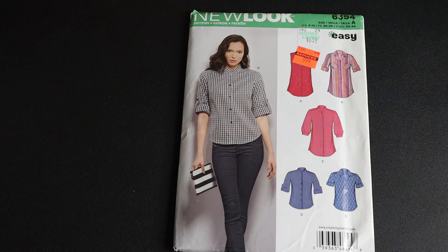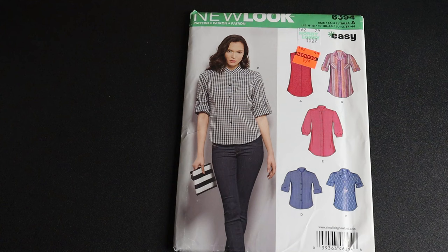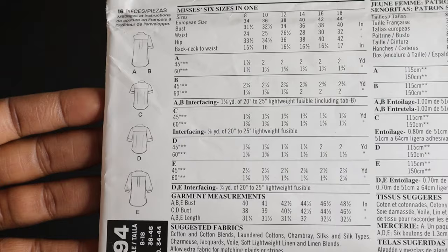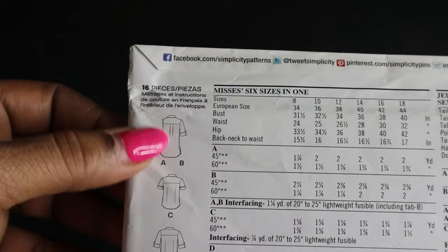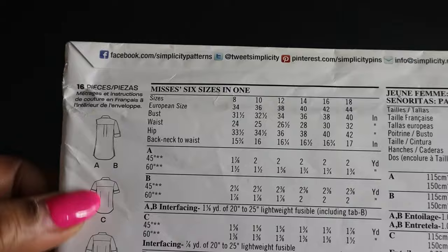Here is another button-front shirt, New Look 6394, also labeled easy. I really like all of the looks, but I picked it up mainly for view A — the sleeveless view that's covered by the clearance sticker — because I want to put the regular collar and collar stand on it. I had a shirt like that a long time ago and really enjoyed it. The line art shows a pleat in the back plus a yoke, and views C and D do not have the pleat, so you have options. It calls for woven fabrics.